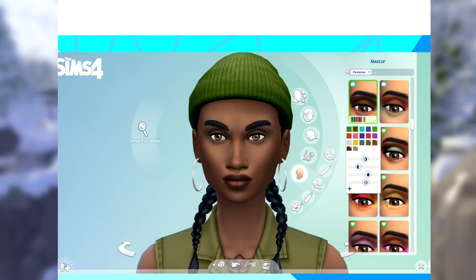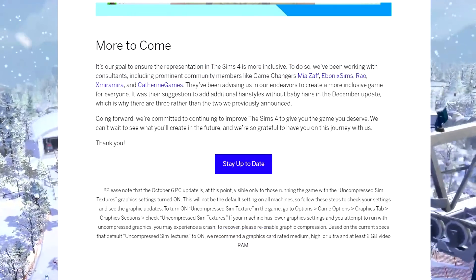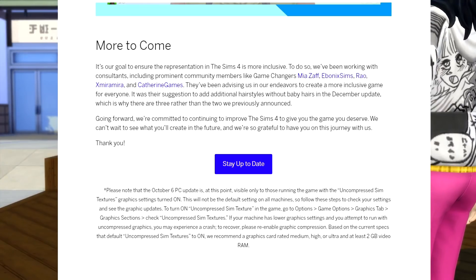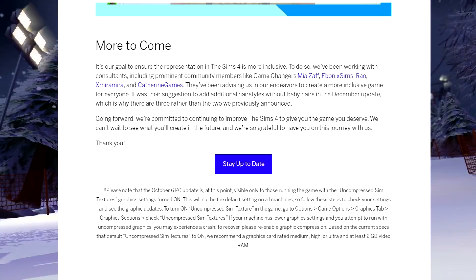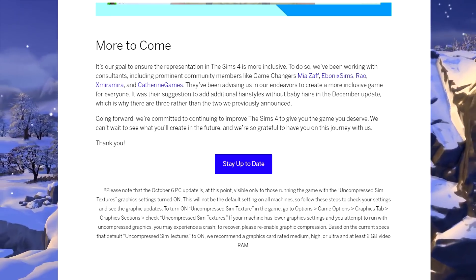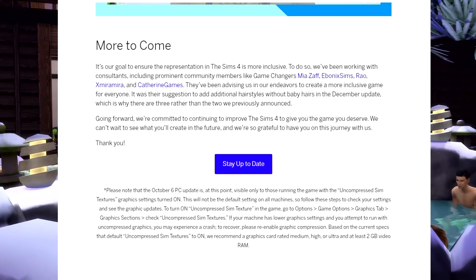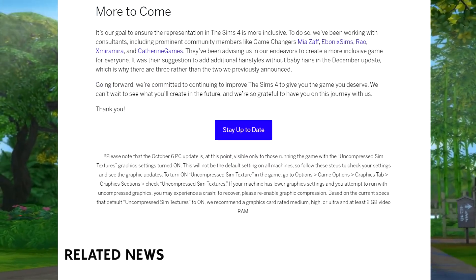I'm not sure what the little plus sign means but we'll have a better idea later on. It is the Sims team's goal to ensure representation in the Sims 4 is more inclusive. They've been working with consultants including prominent community members and game changers — Mia Ebonics, Rao Mira, and Katherine Games — who have been advising them in creating a more inclusive game. It was their suggestion to add hairstyles without baby hairs in the December update, which is why there are three rather than the two previously announced.